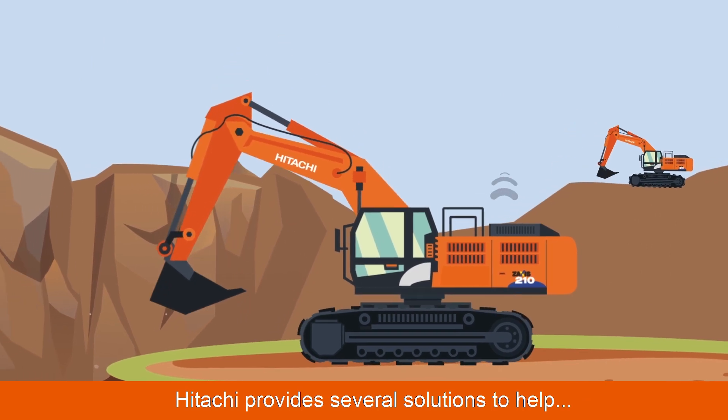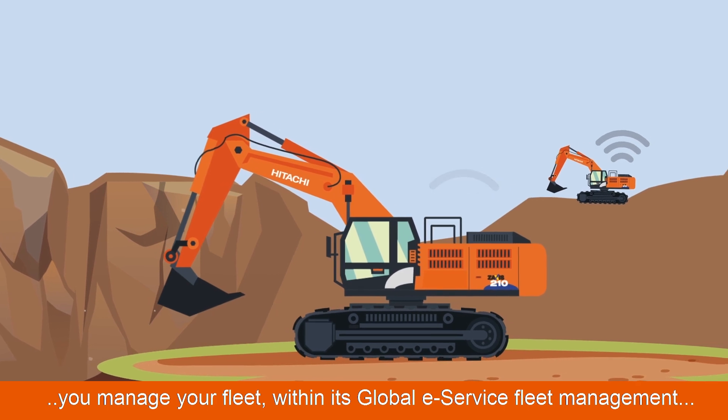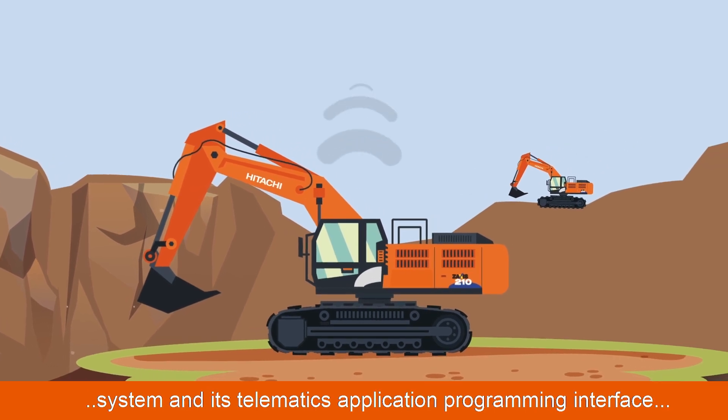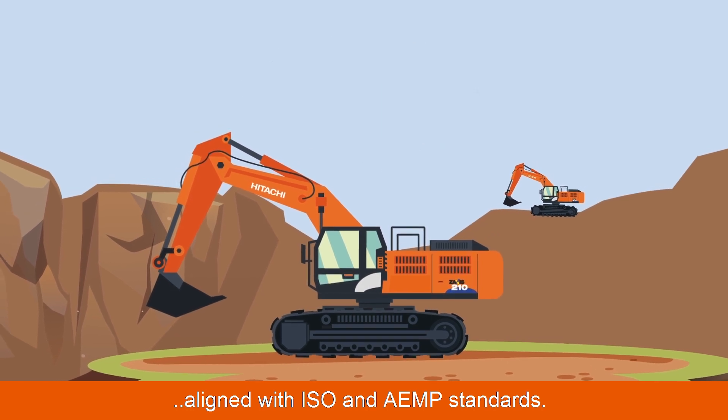Hitachi provides several solutions to help you manage your fleet within its global eService fleet management system and its telematics application programming interface, aligned with ISO and AEMP standards.